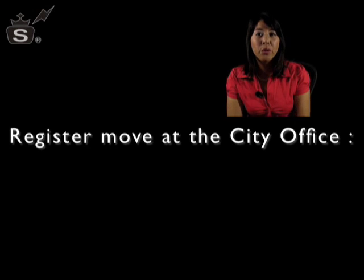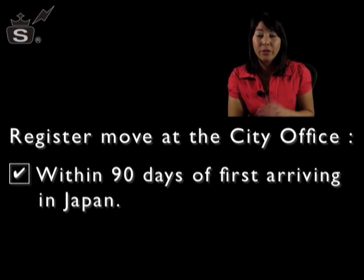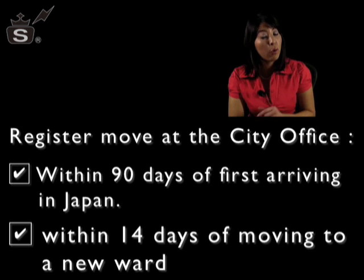Once you've settled into your new place, there's a lot of paperwork you have to do. First, you need to register your move with a local ward office. This needs to be done within the first 90 days that you come to Japan, and if you're moving between wards, you need to do it within the first 14 days.